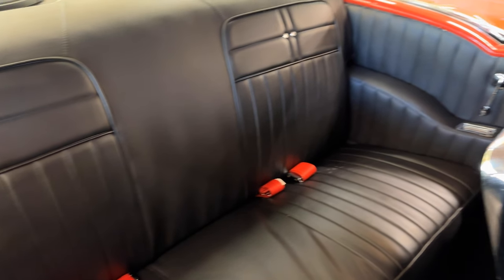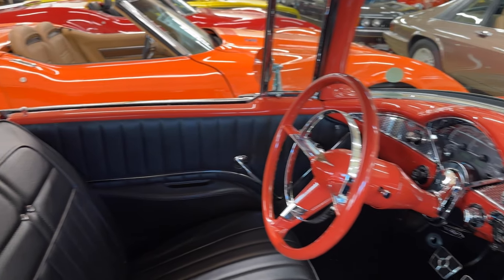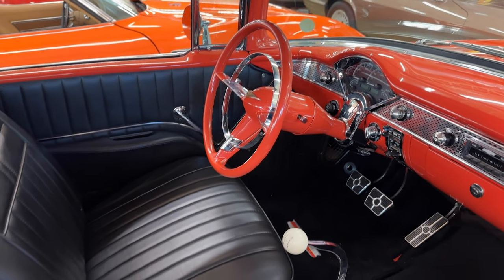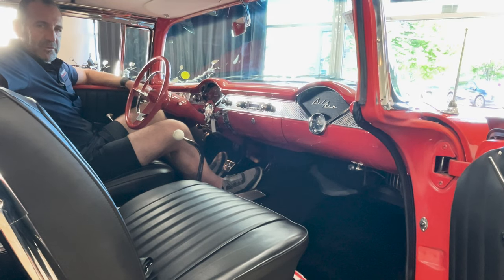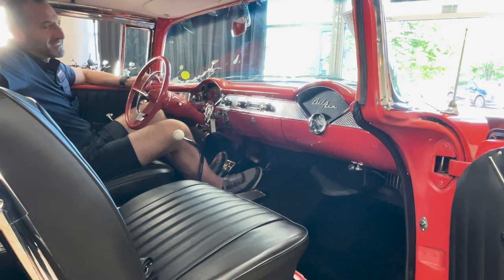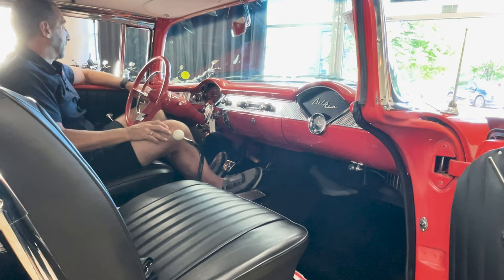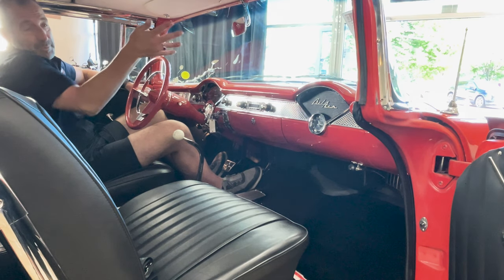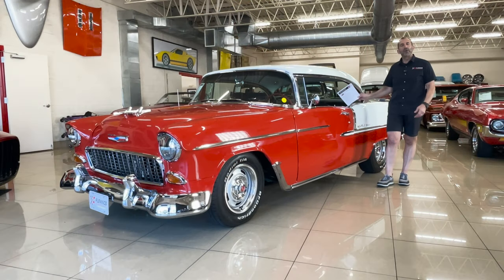Think about taking the kids out to dinner in this car, or going out with another couple to dinner. Dinner is going to taste a lot different and a lot better. This is not like your daily driver. Today's daily driver is a great car — probably the best car ever built — but it doesn't sound like this, it doesn't feel like this, and it doesn't get parked out front for the valet who loves this car versus your Santa Fe that gets parked around the garage. Not that the Santa Fe is bad, but it's not a Bel Air.